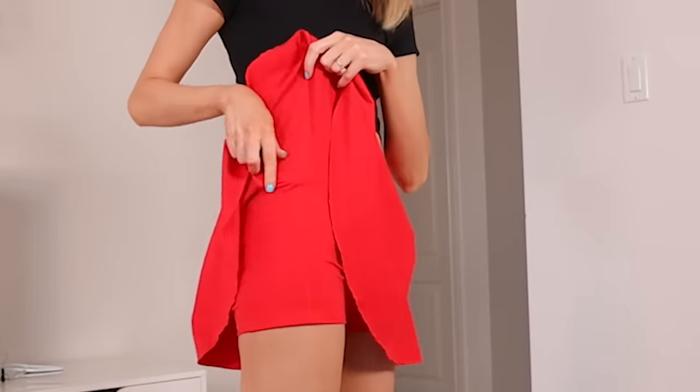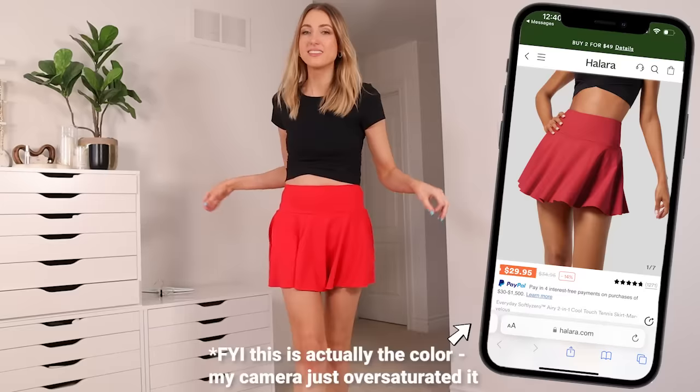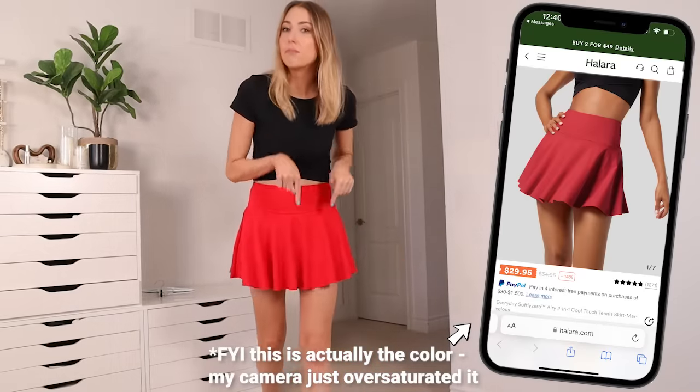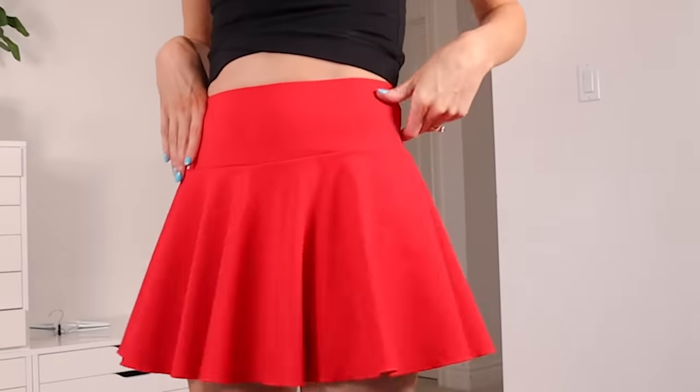We're going to be going on a lot of excursions — it's a family trip and it's going to be hot. I'm not normally a skirt person, but I am when there are shorts attached. They have nice deep pockets on both sides, which is important because my phone must always go into a pocket. This is an adorable, super flirty little tennis skirt, and this color is Mars red.